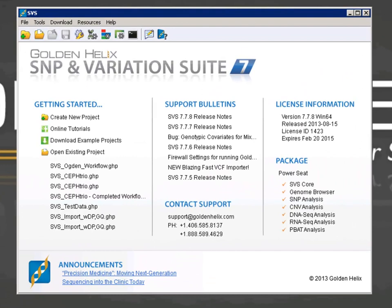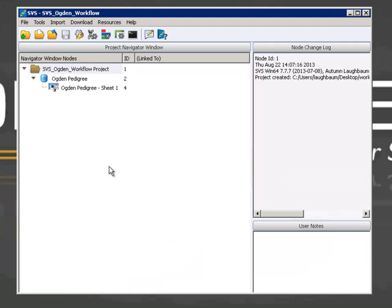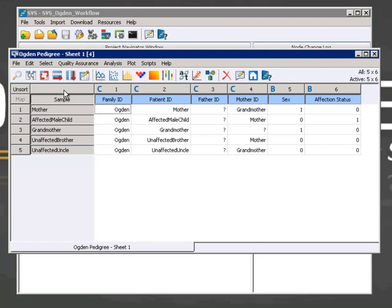The two female carriers are expected to be heterozygous for the mutation. The two unaffected males that will serve as negative controls are expected to have reference calls, and the affected male is expected to have inherited the variant. The first thing you see when you open SVS is the welcome screen. From here, you can either create a new project or open an existing project. I have a project ready to go, so I'll open that. This project already has one spreadsheet in it — a pedigree spreadsheet. A pedigree spreadsheet is a special spreadsheet type in SVS designed to explain family relationships.